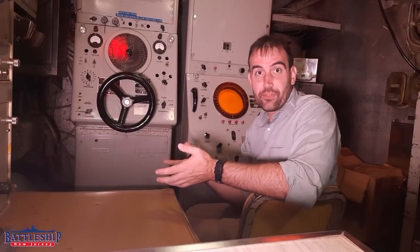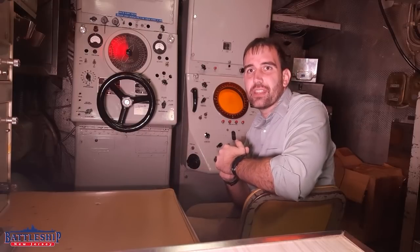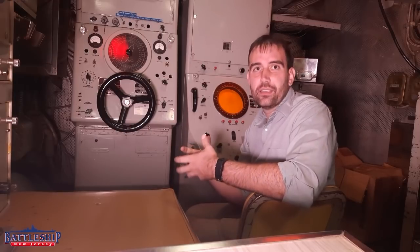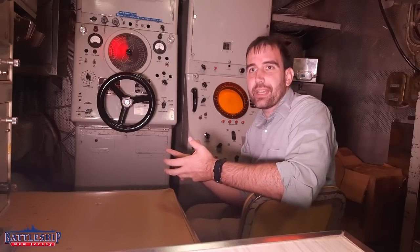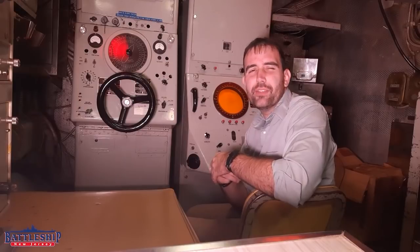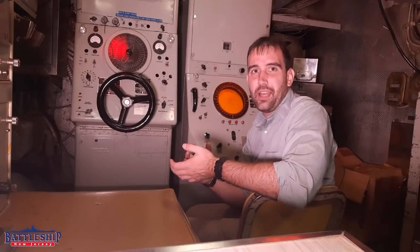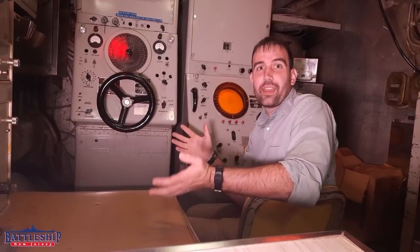Nuclear powered ships are steam driven ships, like the battleship, and there's a certain amount of inherent sound in that. You're creating heat to boil water, then moving that steam through your boat, doing work moving turbines to move your propellers. So even though modern nuclear submarines are very, very quiet, they're still louder than a diesel electric boat.